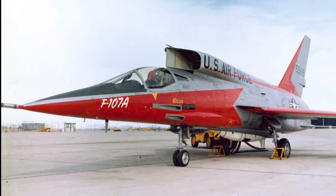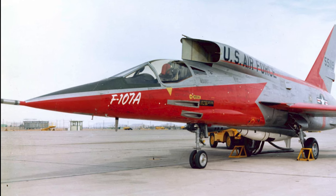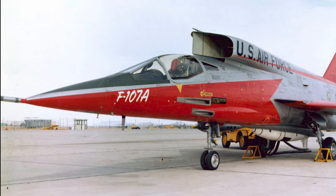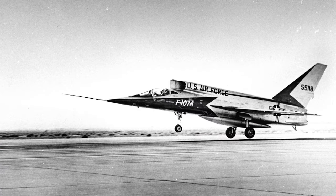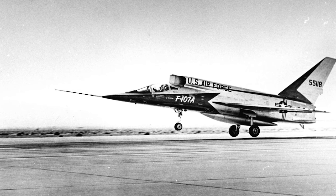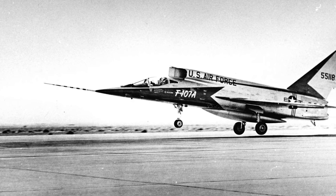On September 10, 1956, the F-107 took to the air for its maiden flight. Test pilots and engineers watched with bated breath as their years of hard work, innovation, and challenges culminated in this pivotal moment. While the flight was a monumental success, symbolizing the F-107's potential, it was not without its hiccups. A malfunctioning brakeshoot on landing led to a bent nosegear strut, a reminder that pioneering new aircraft often came with unexpected challenges.